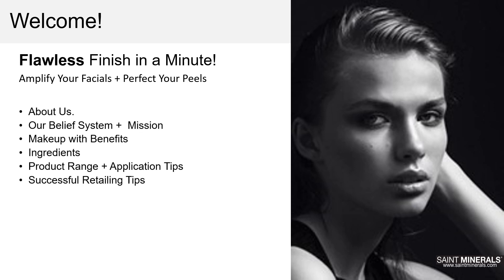Hi everybody, welcome! Thank you for joining our webinar today. Today you'll learn all about Saint Minerals and how you can easily amplify your facials, perfect your peels, and more — while your clients are amazed by their no-filter flawless finish that only takes a minute. If you have any questions, just type those in the questions tab and I'll be happy to answer those.